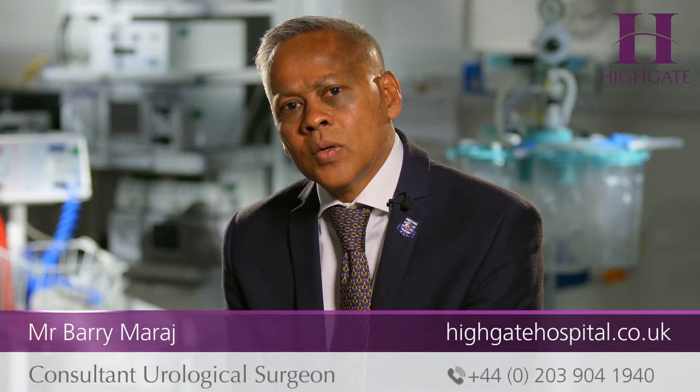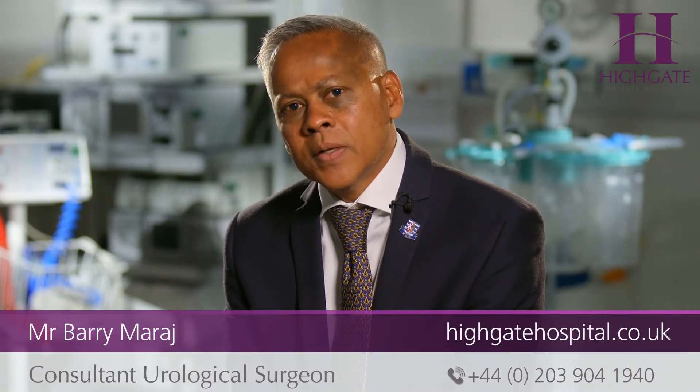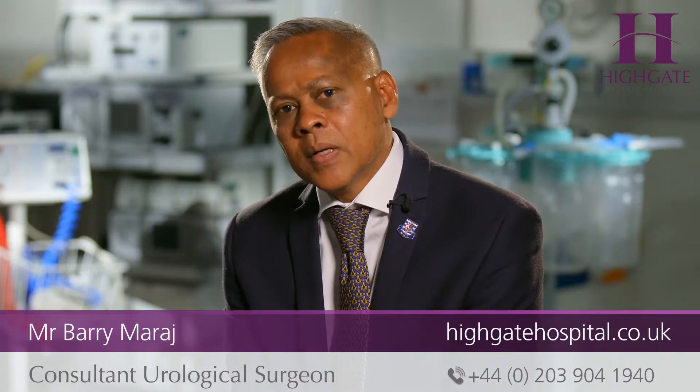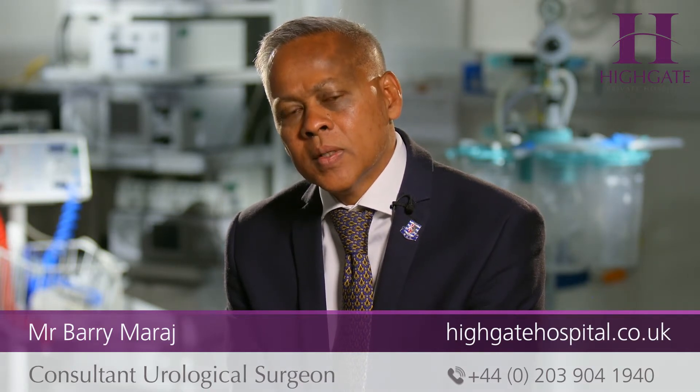Bladder cancer is diagnosed on a suspicion of having bladder cancer. The commonest symptom of bladder cancer is blood in the urine, where you will present to your GP or attend one of our one-stop clinics at Highgate Private Hospital that the urology group at Highgate Private Hospital perform.